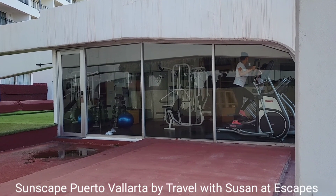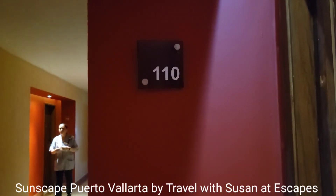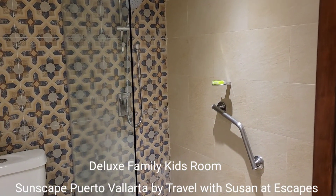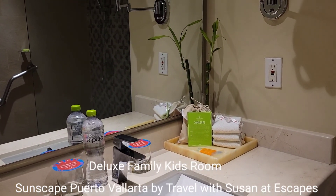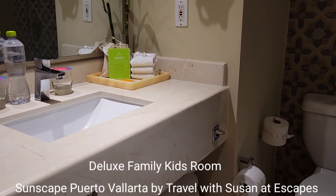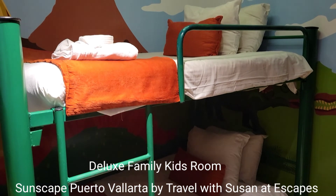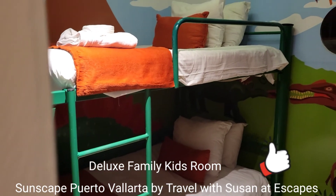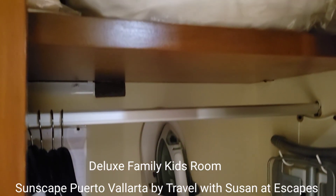There is an area for fitness and a small gym. Room 110 is a family room. Bathtubs are not in these rooms — showers only — and there is a makeup mirror, a hair dryer. And look at this bonus room — oh my goodness, it's for your children with bunk beds!